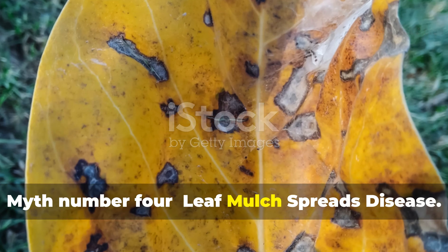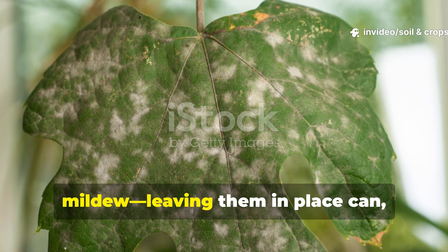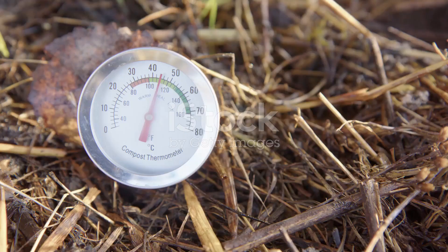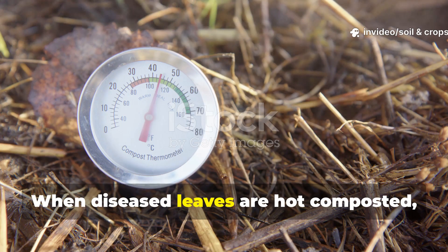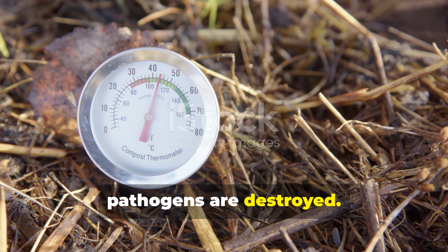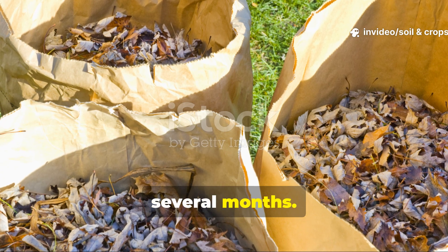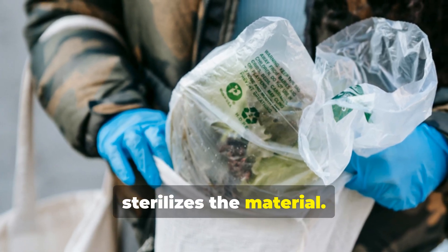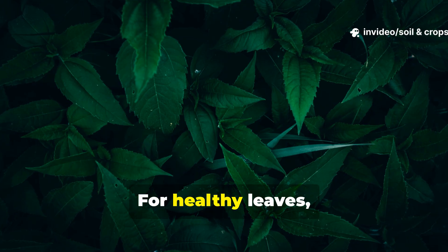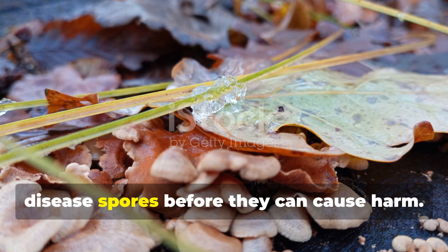Myth number four: leaf mulch spreads disease. This one is partially true. If leaves are infected with fungal diseases that overwinter, like powdery mildew, leaving them in place can reintroduce those pathogens next season. But this problem is pretty easily managed with proper composting. When diseased leaves are hot composted, reaching internal temperatures above 60°C (140°F), pathogens are destroyed. The easiest home version of this is to bag the diseased leaves, add just a bit of moisture, and place them in a sunny location for several months. The heat inside the sealed bag naturally sterilizes the material. Once decomposed, the resulting leaf mold is safe to use anywhere. For healthy leaves, decomposition in place poses no problem at all — the same microbial activity that feeds your soil also breaks down potential disease spores before they can cause harm.